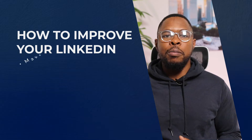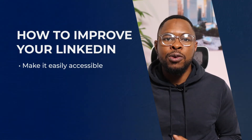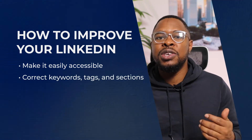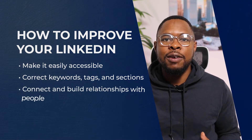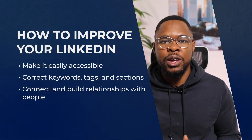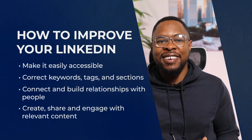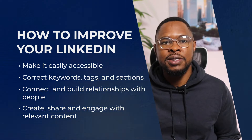Here are some tips to improve your LinkedIn profile. Prepare your LinkedIn to be easily viewable and approachable by recruiters. Use the correct keywords, tags, and sections for your profile. Connect with new people and nurture relationships that you already have within your network. Create, share, and engage with content around your areas of core competence. This will help you optimize your profile and get more attention from the people that matter.